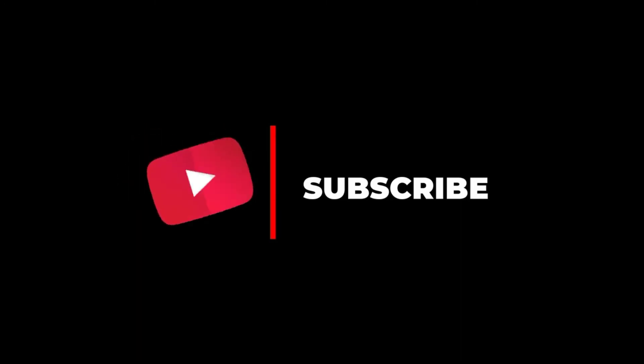This is the end of the video. Hope you found it useful. Thank you.